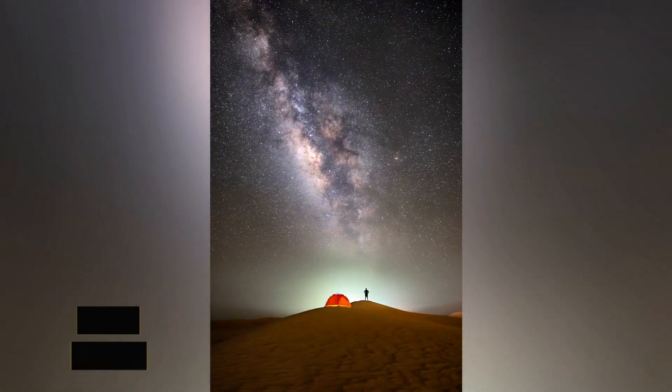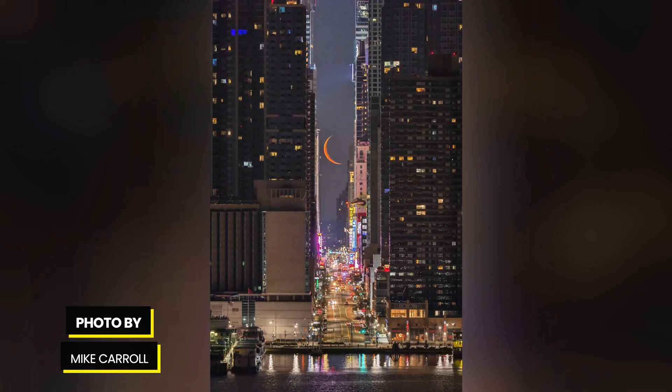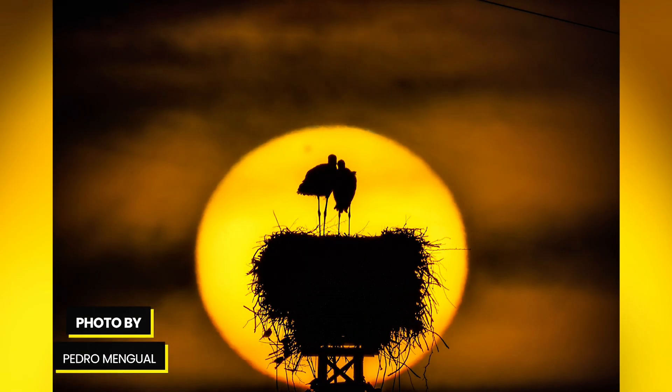The first featured photo is a fantastic Milky Way over the desert of Al-Qua in UAE, taken by Thuaip Amrum. The second is a cool Manhattanhenge aligned with the crescent moon, taken from New Jersey, USA, by Mike Carroll. And the third is a beautiful photo of a pair of storks against the sun in Cordoba, Spain, taken by Pedro Mengual. Thank you for sharing, guys — amazing photos.